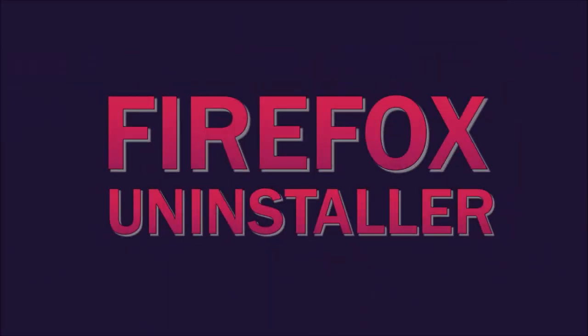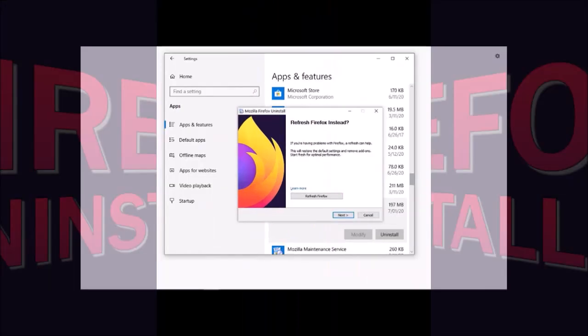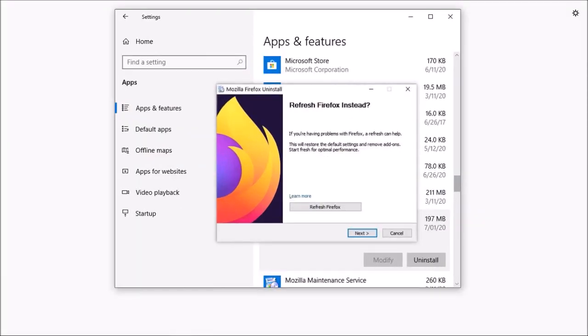Secondly, a little change in the Firefox uninstaller. In many cases, users would uninstall Firefox when facing issues with the browser, and in most cases a refresh can solve the problem. So in Firefox 78 onwards, you will see a Refresh Firefox button instead of having to uninstall.